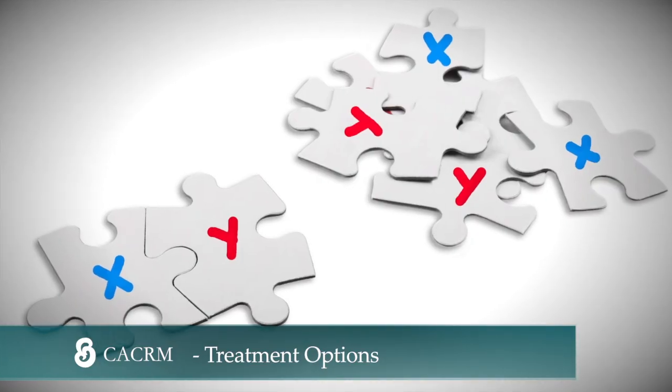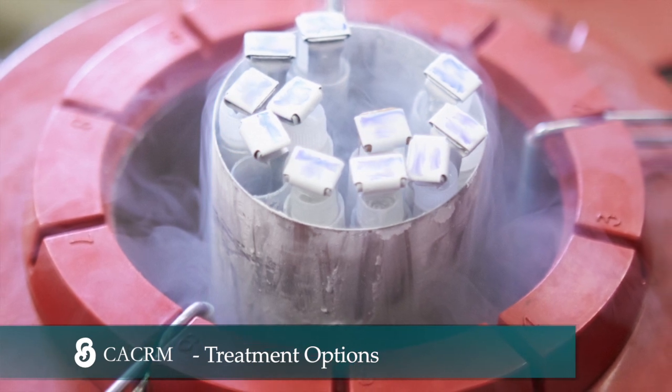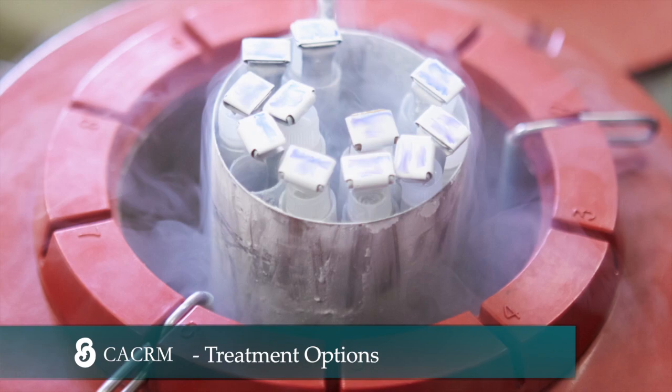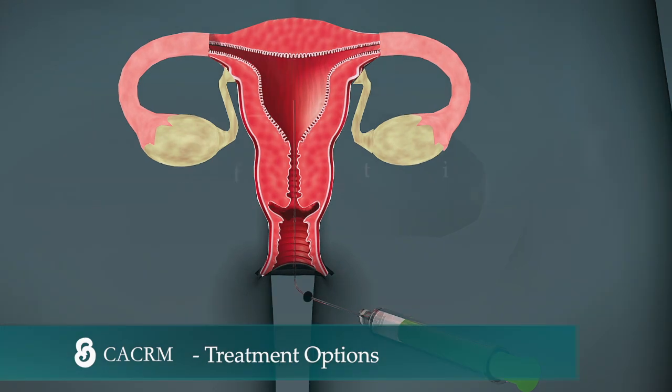We provide sex selection for family balancing, as well as fertility preservation for patients unfortunately diagnosed with cancer. We also provide other treatments like ovulation induction and intrauterine insemination.